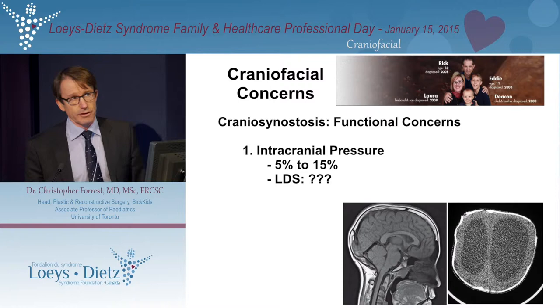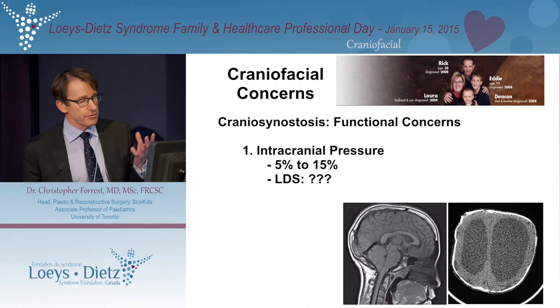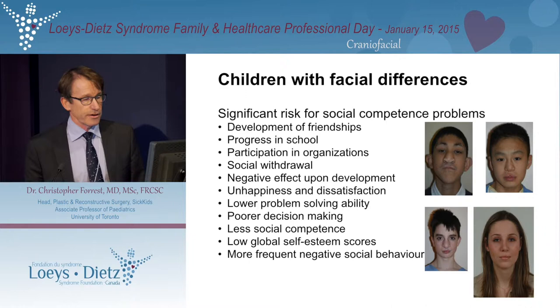Why do we worry about it? Intracranial pressure is an issue that can occur in between 5% to 15% of children with single suture synostosis. This CT scan is from a child with sagittal synostosis and LDS who has a Chiari malformation — the posterior portion of the hindbrain is under some pressure and is being pushed down into the spinal cord. Some LDS patients may have ventriculomegaly or hydrocephalus, which can be compounded by sagittal synostosis. However, the majority of patients I see are mainly affected in terms of how they look — cranial dysmorphism — and this can cause psychosocial concerns.